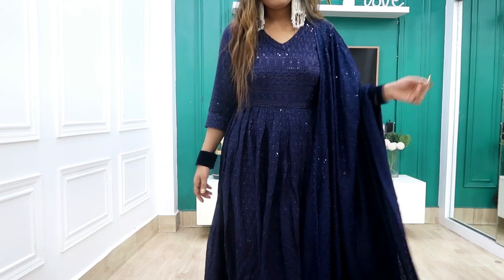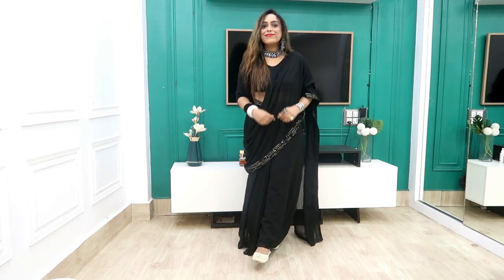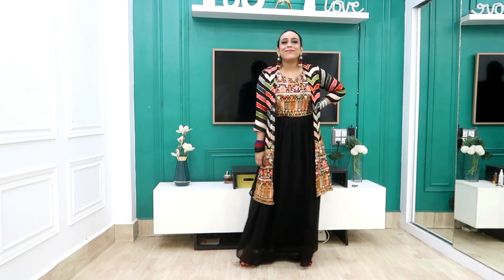Hi guys, welcome back to our YouTube channel, hope you are doing good. Today I am going to share a Diwali outfit haul. Trust me, this haul is going to be very fun and good. All the links are in the description box in my haul store — all the earrings, I have put all the links. Please guys, if you like this video, subscribe and support. Comment on which dress you like, and now without further ado, let's get started.